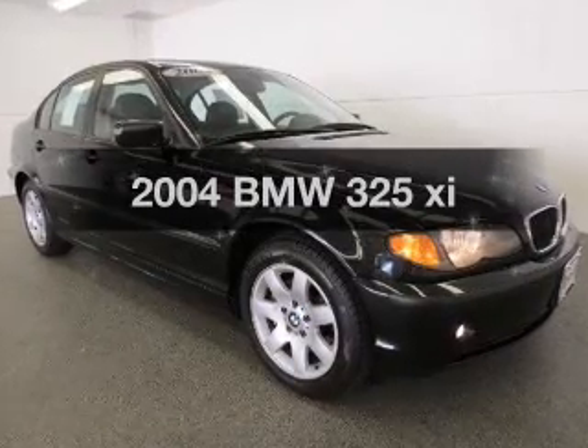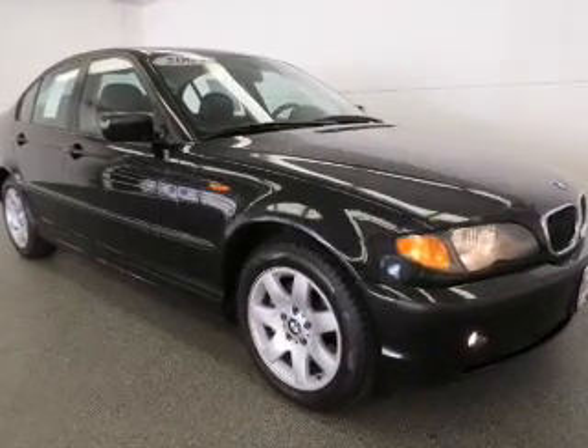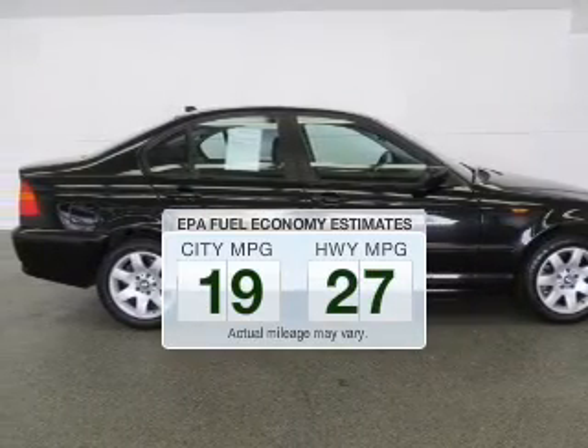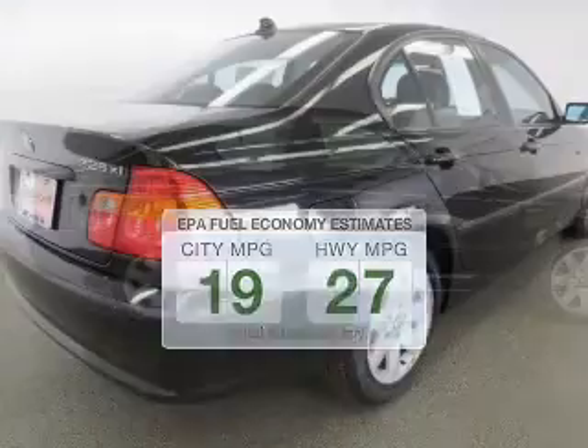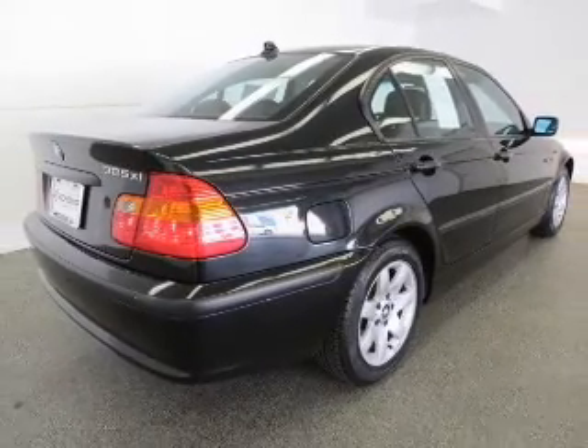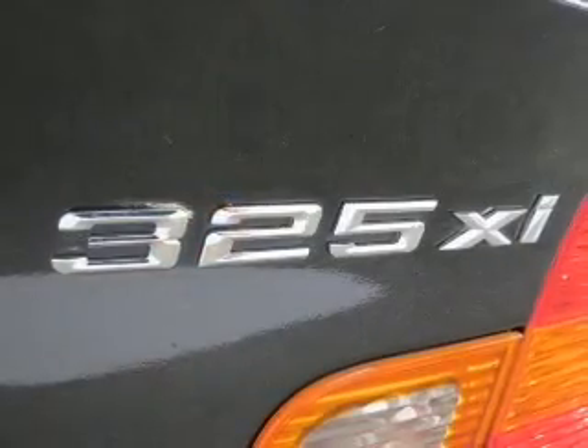Everything you need under one roof with this great vehicle. Save your money — make less trips to the gas station to fill your gas tank when driving this fuel-efficient vehicle. The powertrain includes all-wheel drive with a solid six-cylinder engine that responds smoothly to its automatic transmission.